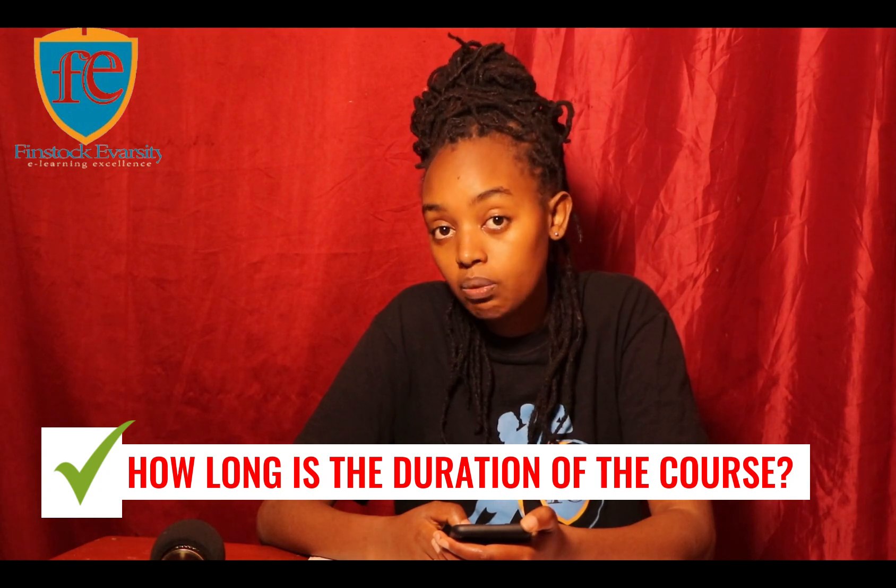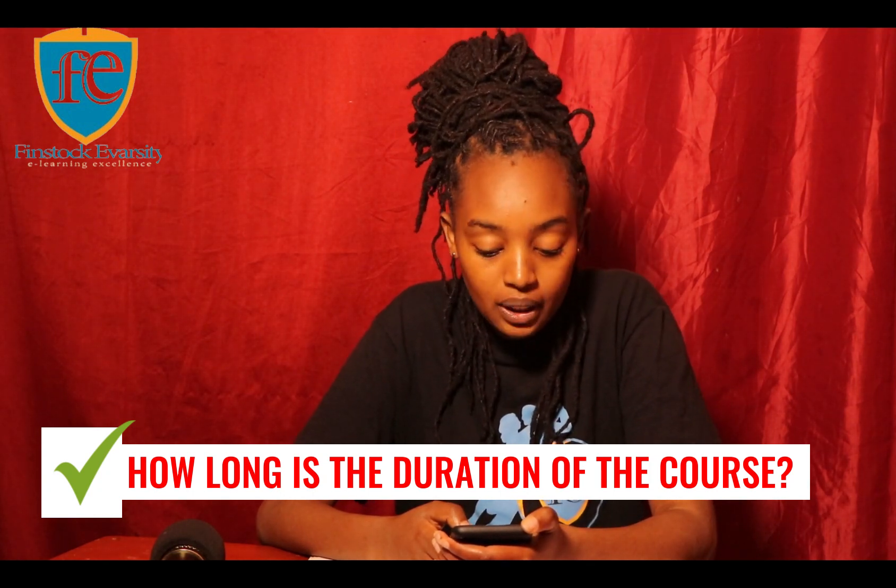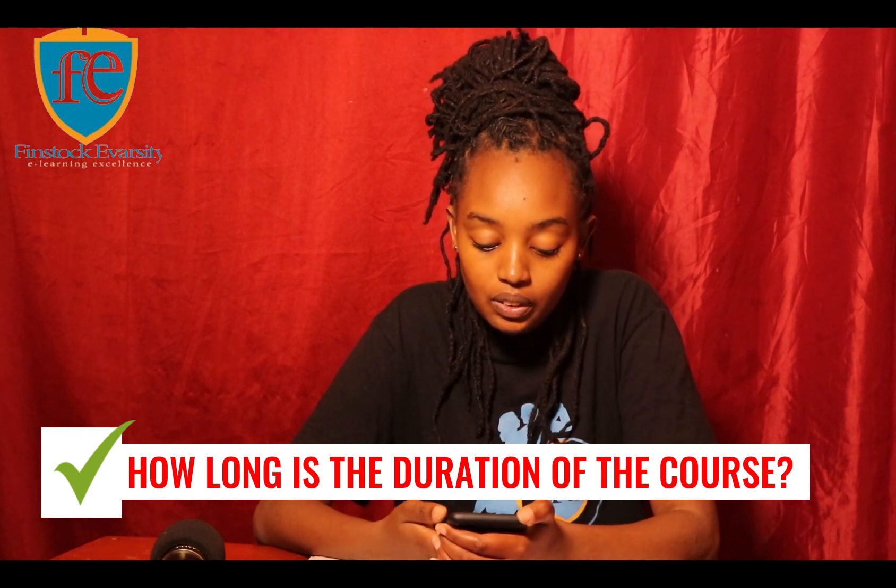How many years does a Diploma in Information Communication Technology take? If you're doing it at Finstock University College, a diploma will take you 12 months, a certificate takes eight months, and short courses take one to four months.